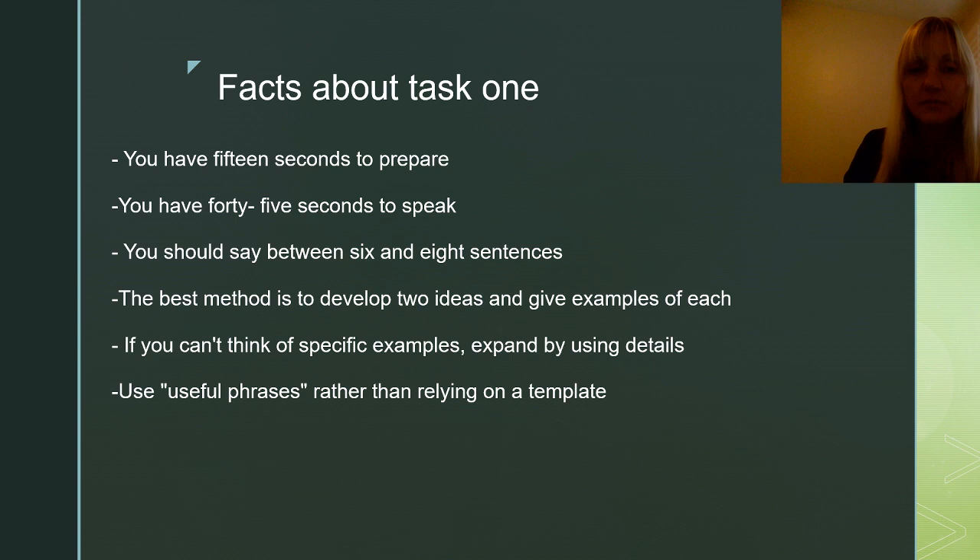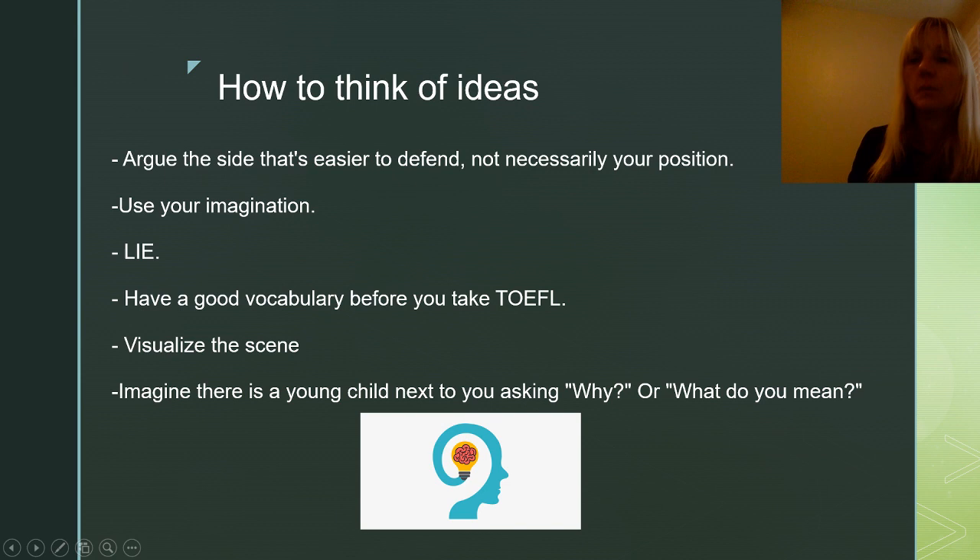Here are some important facts about Task 1. You have only 15 seconds to prepare, so not a lot of time. You have 45 seconds to speak. You should say between six and eight sentences to give a full response. The best method I've found is to develop two ideas and give an example of each. If you can't think of specific examples, you can also expand by using more details. I personally recommend useful phrases rather than relying on templates for independent tasks.